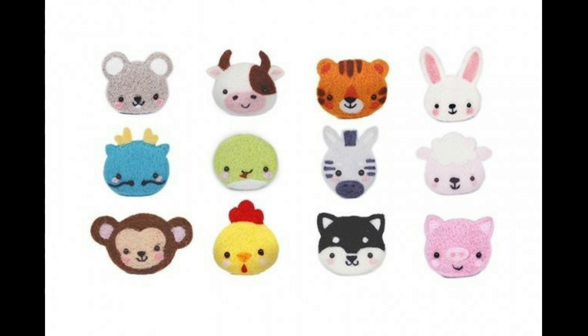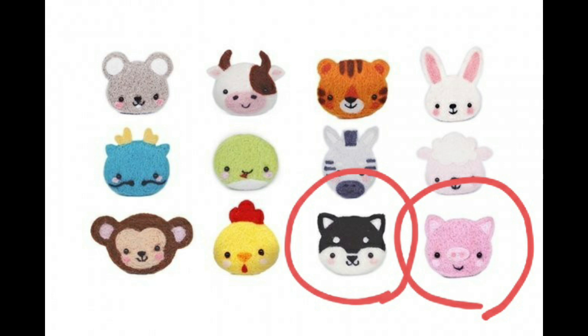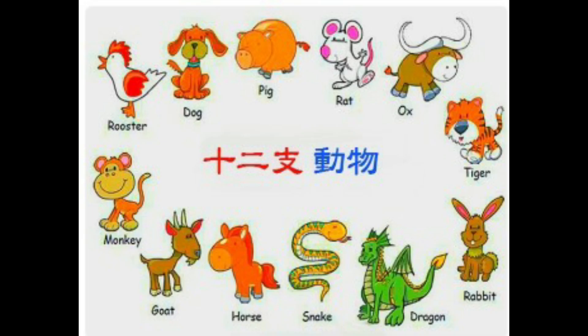You may notice that two animals are missing. Yes — pig and dog are missing. It is because in the past, the dog and pig were considered less important animals.